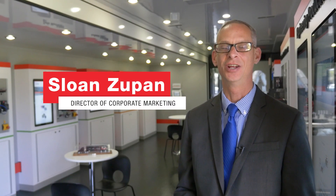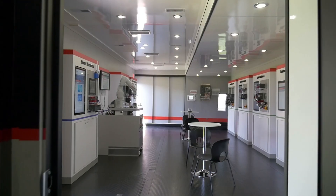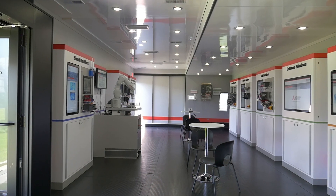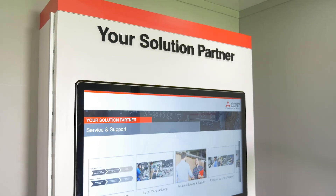Hello, I'm Sloan Zupan and welcome to Mitsubishi Electric Automation. This is our mobile showroom where we're really demonstrating the customer centricity of the innovations we're delivering to the marketplace.